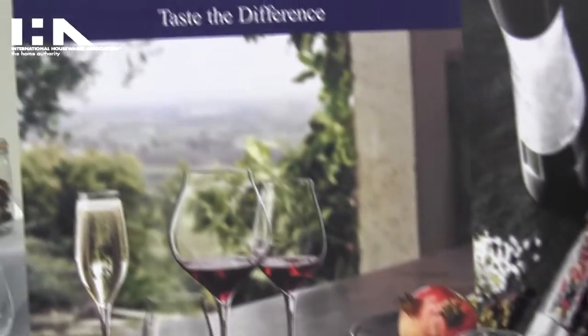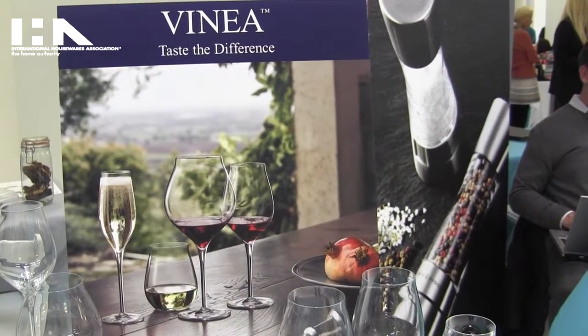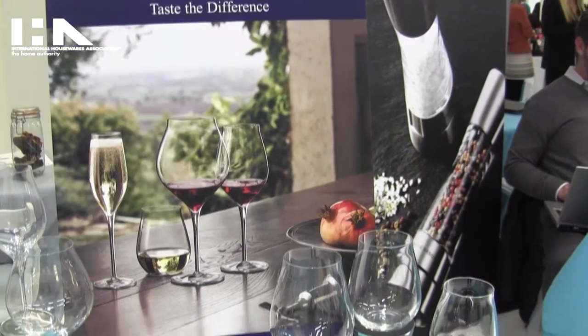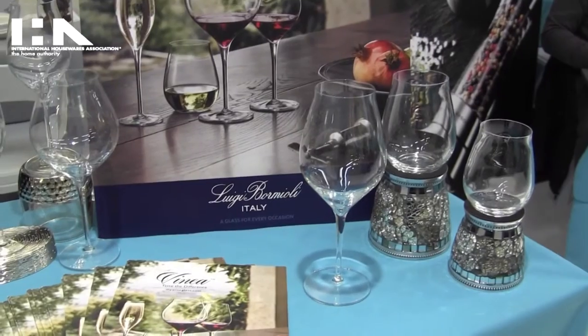We also have today Vinia, which is our Italian line of stemware — stem and stemless. This is great for drinking any type of wine but was specifically made for Italian varietals.